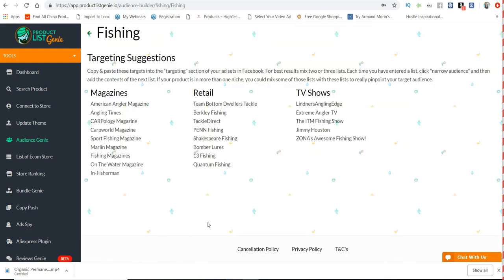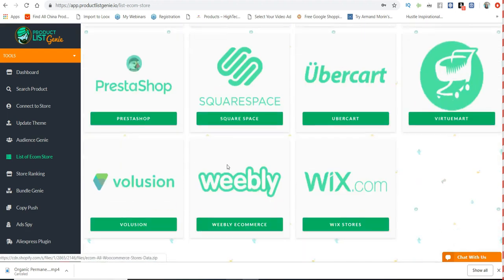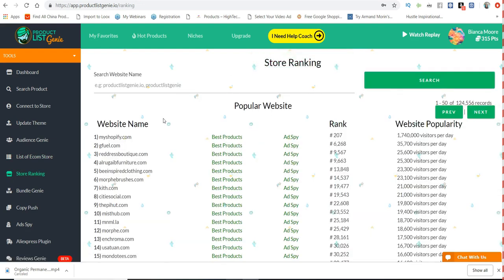For fishing, for example, they show magazines, retail stores, and TV shows related to the fishing niche. Product List Genie also connects with several different store platforms — everything from 3D Cart down to Wix stores. So this isn't just for Shopify; it's for all of those different store types.